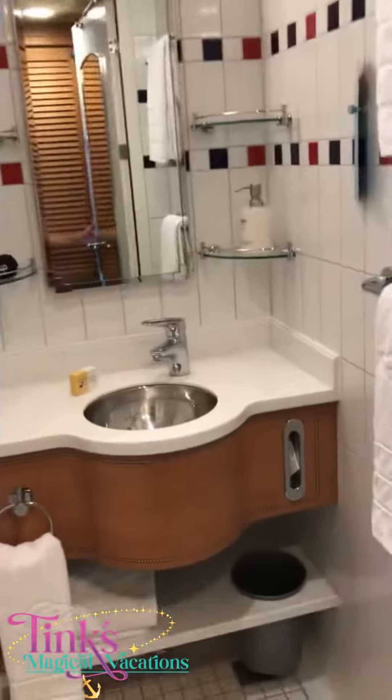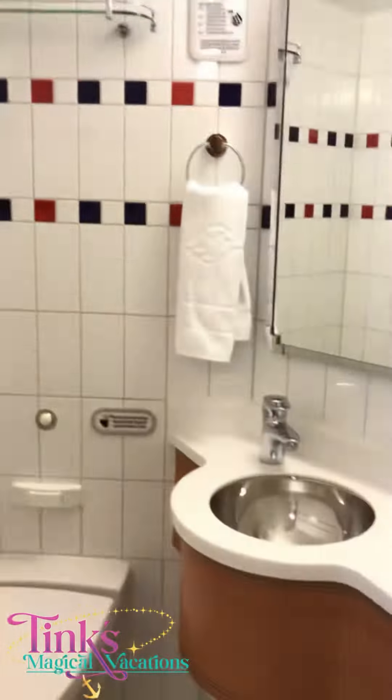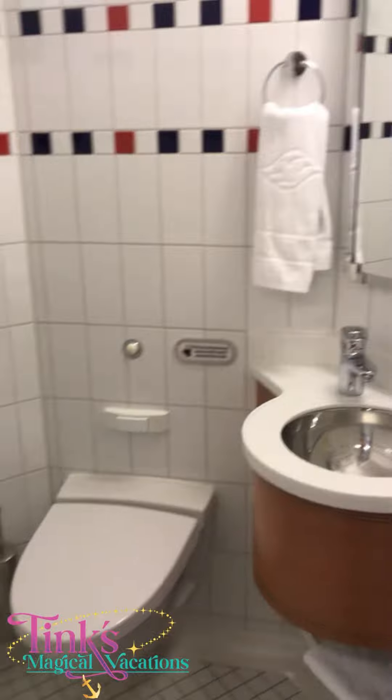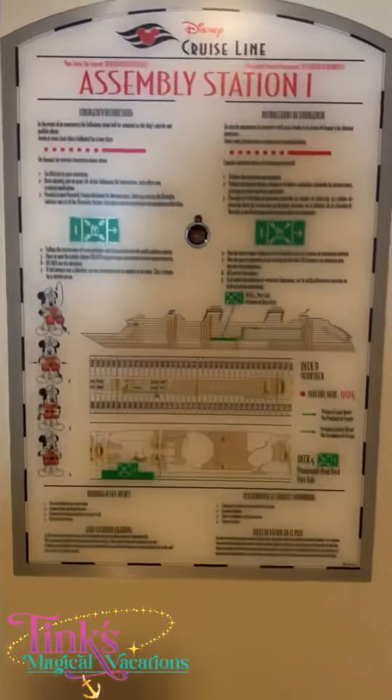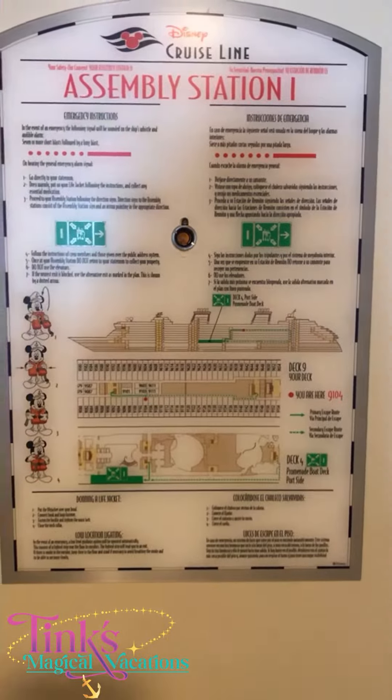And the split bathroom — a tradition of Disney — where one room has your sink and your tub, and the other one has a sink and your restroom area. In this particular room you are muster station I.